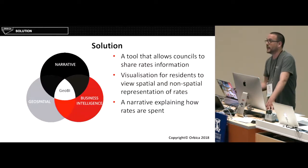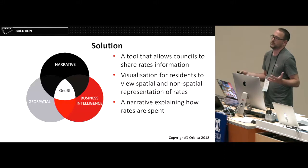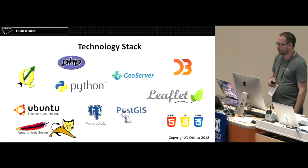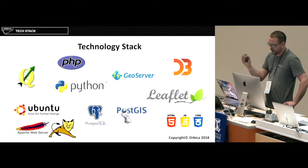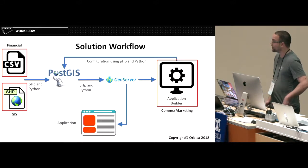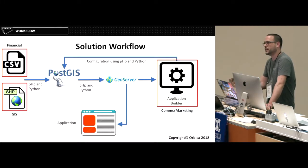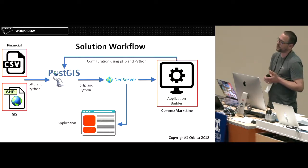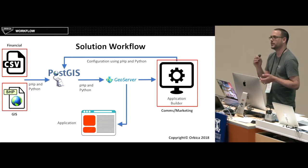Basically, the solution is a tool that allows councils to share and update their rates information. It's a nice way to visualise spatial and non-spatial data in the same platform, as well as a narrative that helped users through the process. The technology stack included QGIS mainly for playing with data, along with a range of other tools. The workflow had CSVs coming from the financial department, GIS providing shapefiles, and comms and marketing modifying the look and feel and updating stories — all pumping through to our Postgres database and out through GeoServer into the application.